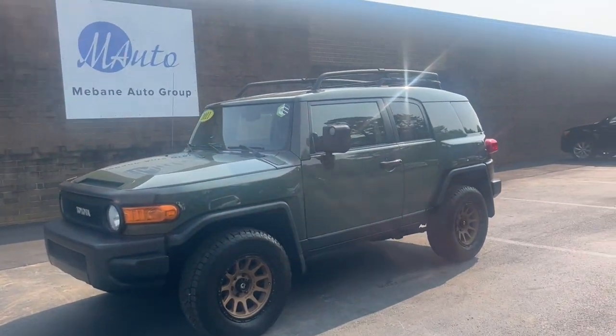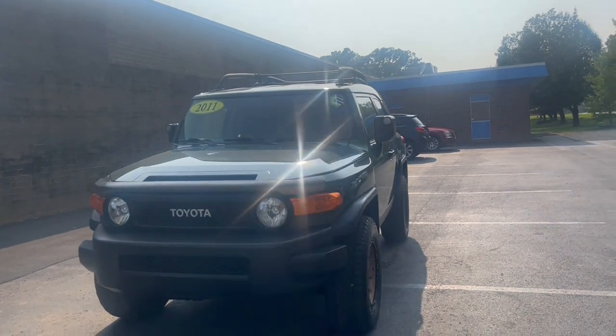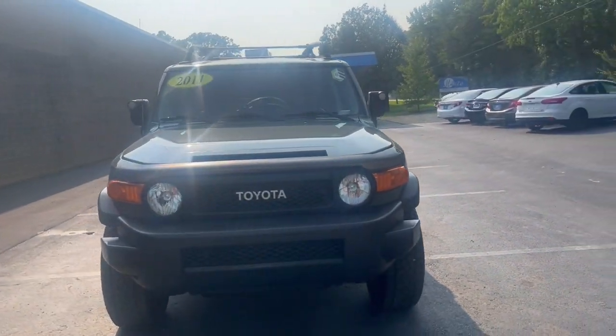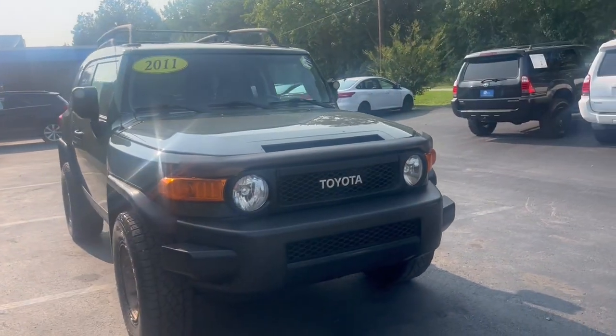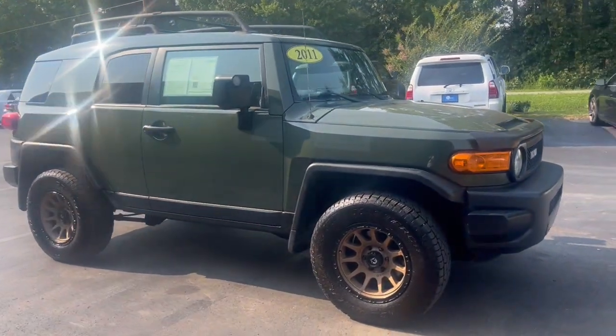Hi everyone, my name is Andrea. Welcome to Mebin Auto Group. Here we have a 2011 Toyota FJ Cruiser Sport Utility, two-door, four-wheel drive, automatic V6.